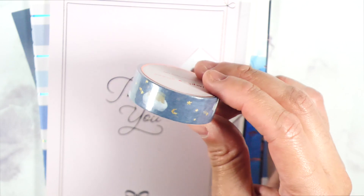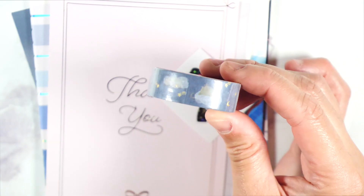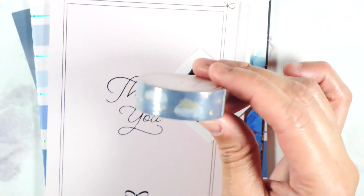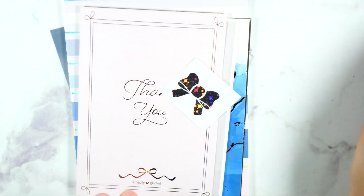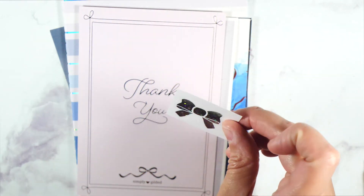I didn't open it to swatch or anything like that — I already have it. So I'm just going to put it in with the rest of my washi. And we have a little bow that she always puts in here — a little bow. This is really pretty.